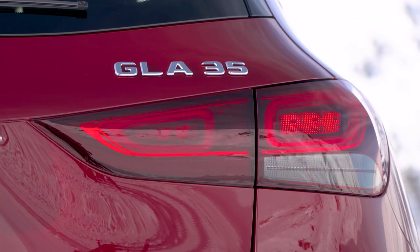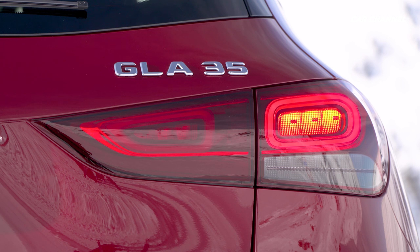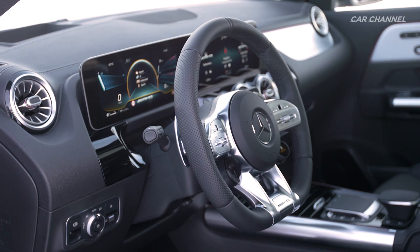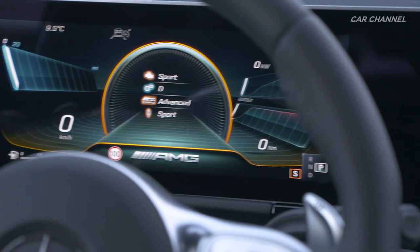The slim, two-section rear lights lend an impression of breadth to the GLA's rear. In the vehicle interior, the high-tech ambience is complemented by the fully digital displays.